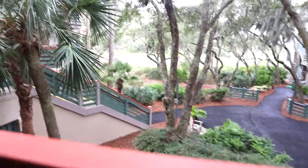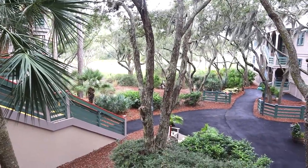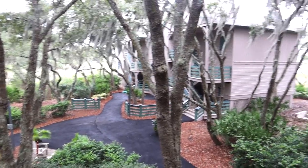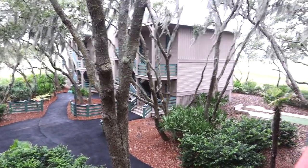I had a really pretty view of the grounds, that gorgeous Spanish moss hanging from the trees, and then over to the right I could just see the marsh.